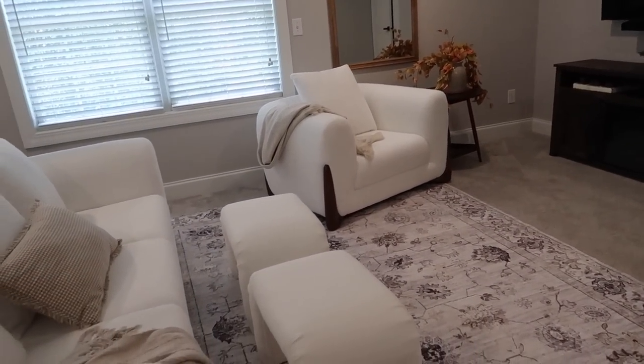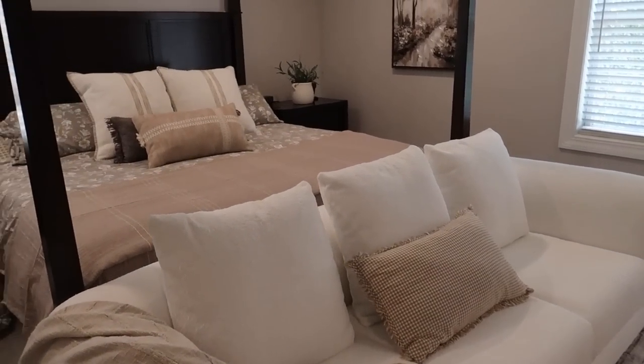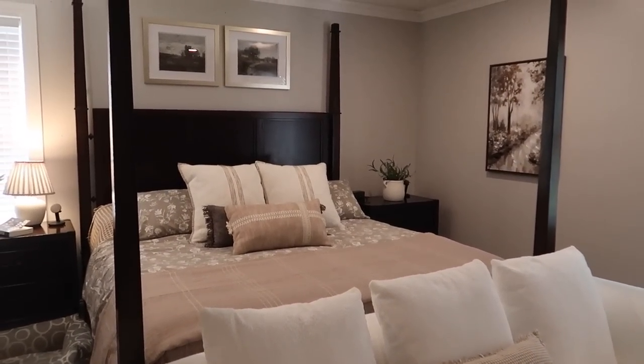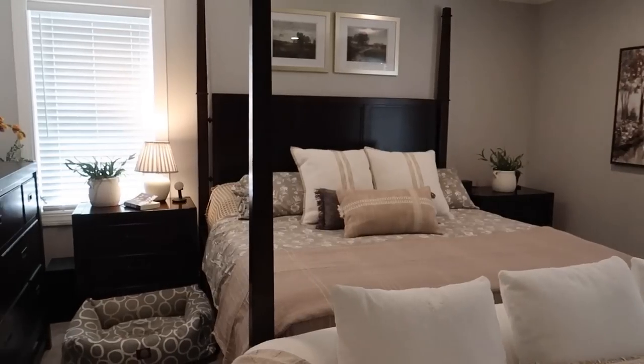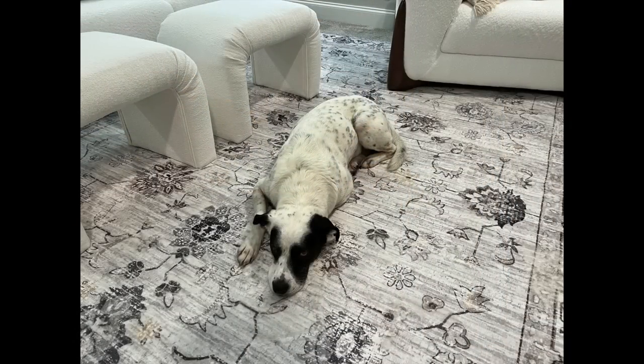Thank you guys so much for watching. I hope that you enjoyed this video and I hope it gave you a little bit of cozy fall decorating inspiration for your bedroom. Again, if you're new I would love it if you would subscribe to my channel. Thank you all so much for watching — I will see you in my next video. Have a great day. Bye!